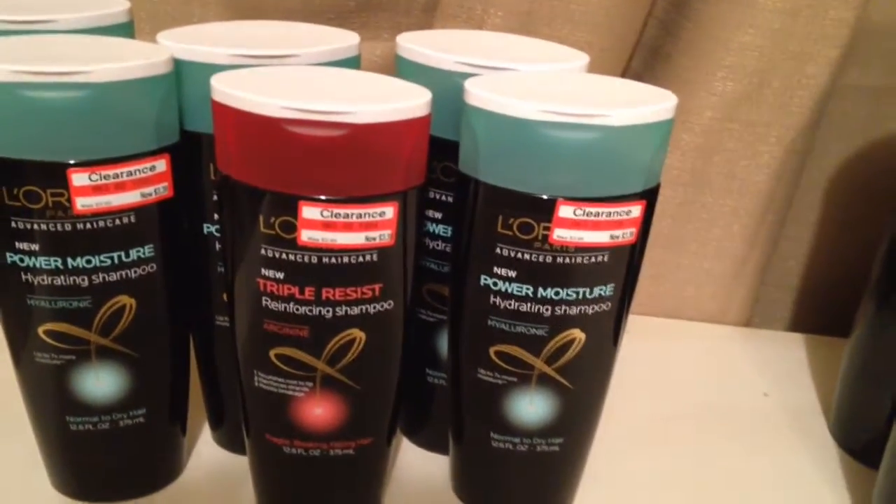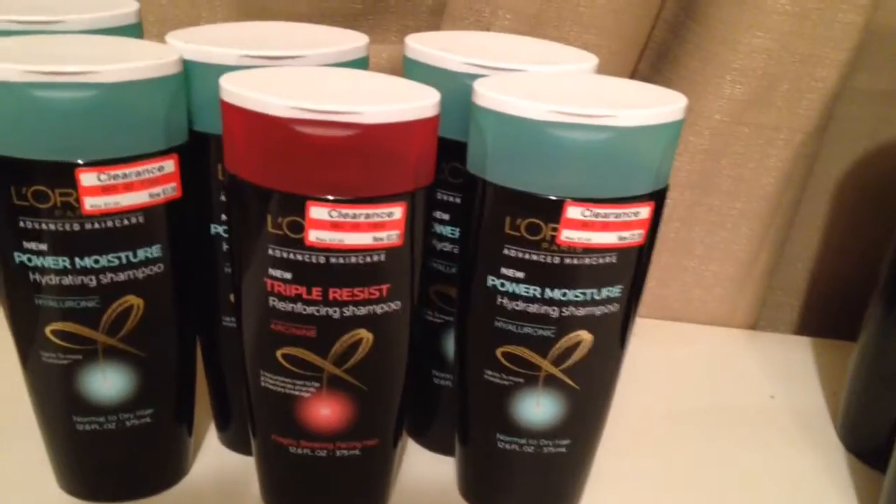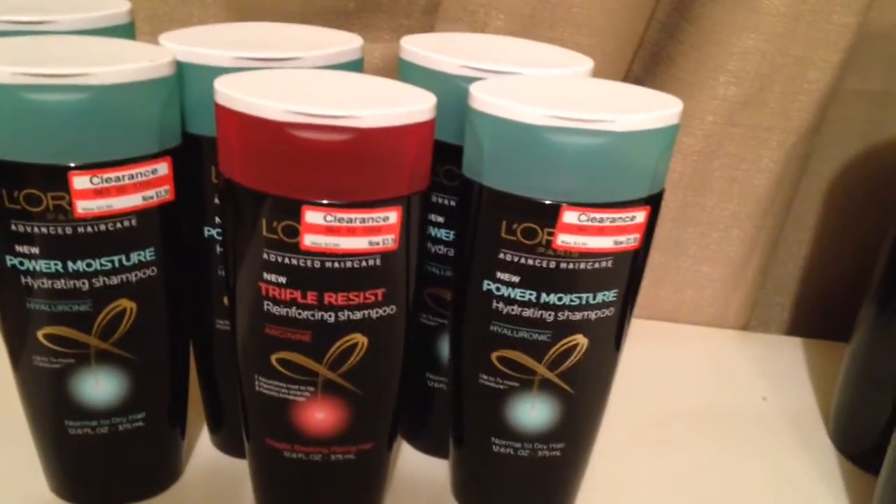On January 5th they had a buy one get one free coupon in the Sunday inserts. I did not get it — it's a regional coupon.